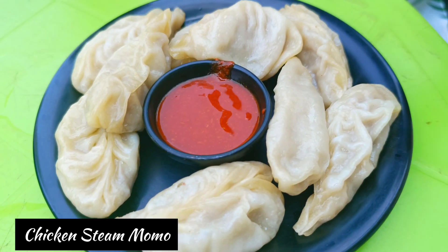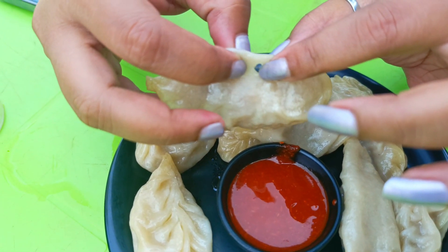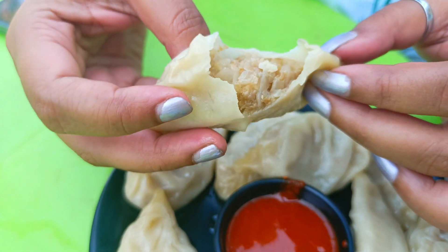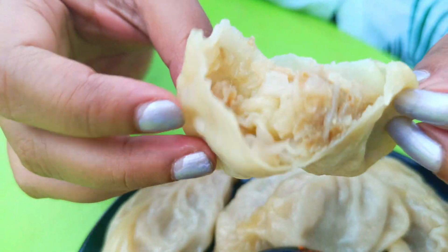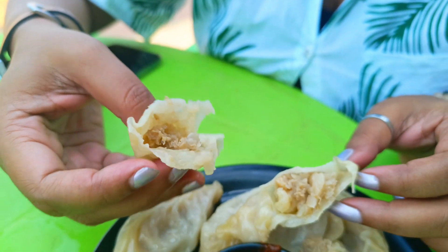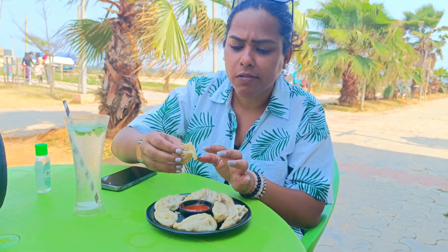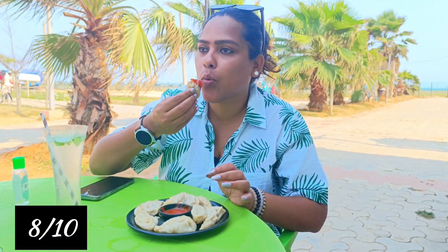I am very, very super hungry, so I took momos. I just needed momos — hot steamed chicken momos with some red chutney. The coating is very good, and with the chutney, it's really good. There are a lot of food stalls here, though they are a bit expensive. Overall, the momos and some chips were a nice light lunch at the beach.